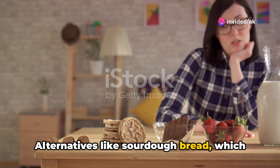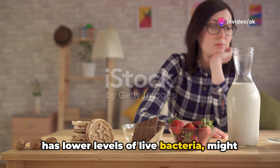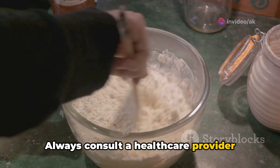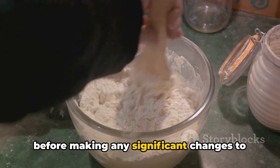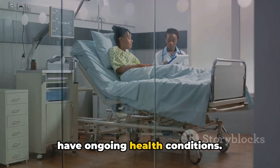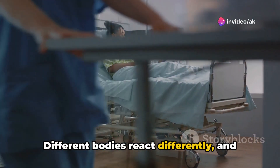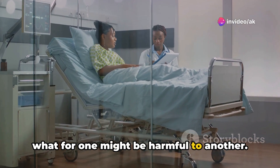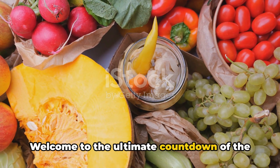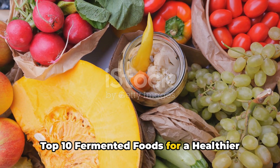Alternatives like sourdough bread, which has lower levels of live bacteria, might be a safer option. Always consult a healthcare provider before making any significant changes to your diet, especially if you have ongoing health conditions. Different bodies react differently, and what benefits one person might be harmful to another. Prioritizing your health and staying informed is essential.